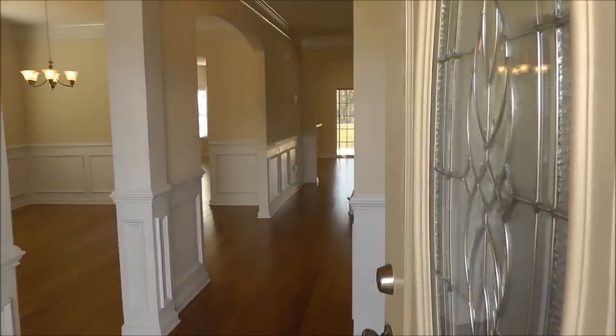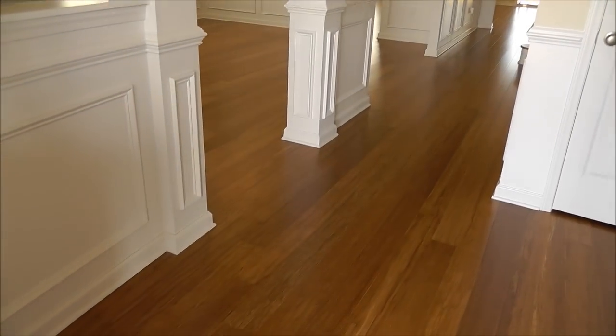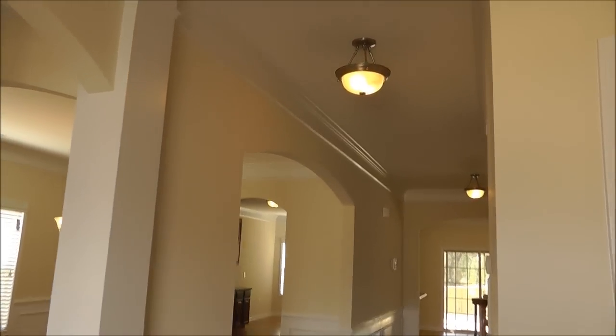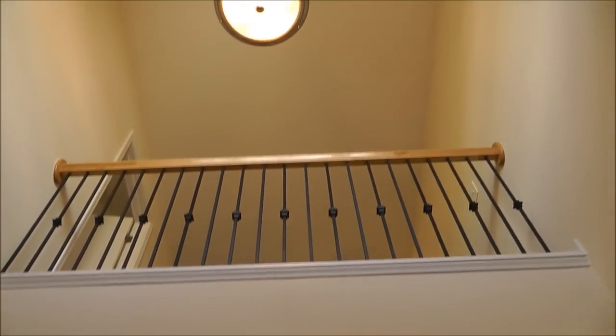You've got some beautiful architectural features here in the home with all this molding, archways, two-piece crown, really nice lighting fixtures, and a two-story foyer.